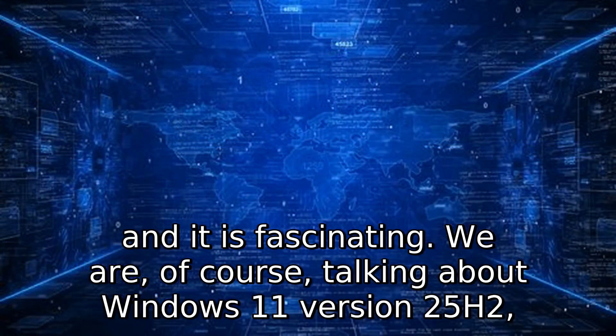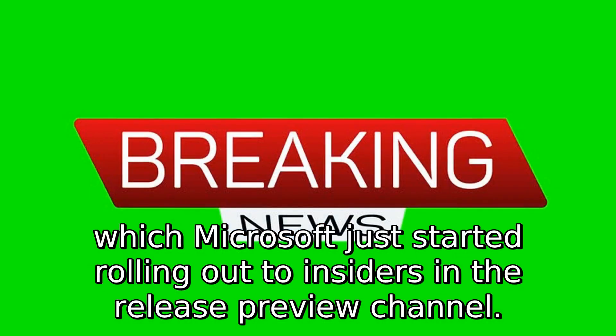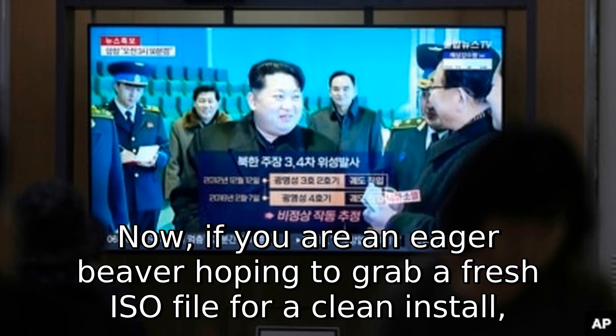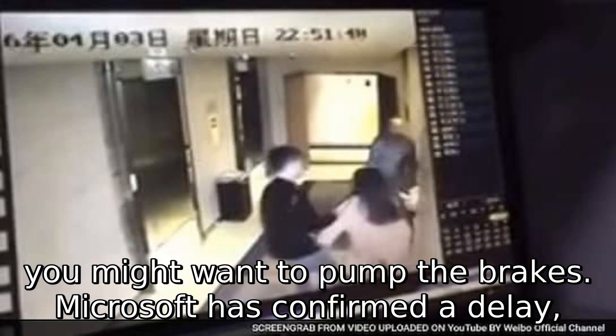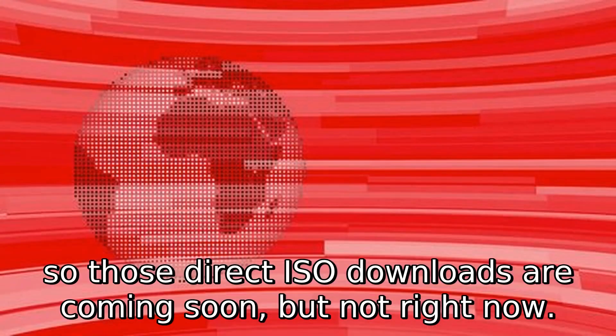We are talking about Windows 11 version 25H2, which Microsoft just started rolling out to insiders in the release preview channel. If you are an eager beaver hoping to grab a fresh ISO file for a clean install, you might want to pump the brakes. Microsoft has confirmed a delay, so those direct ISO downloads are coming soon, but not right now.